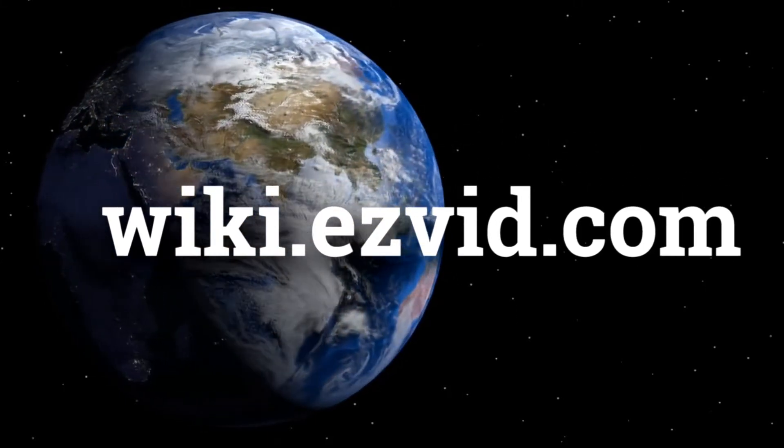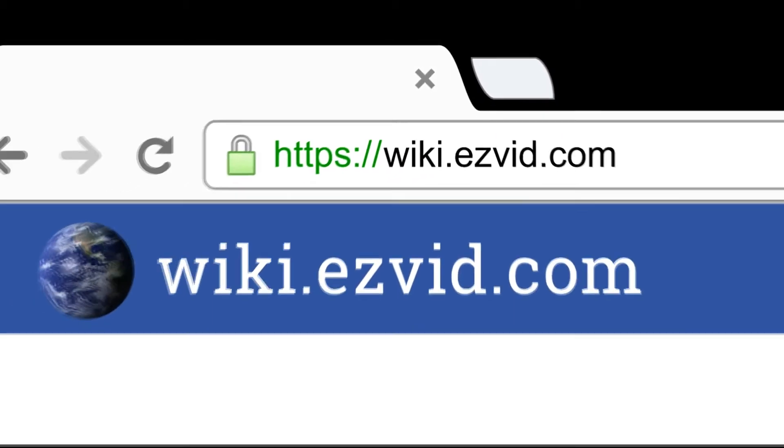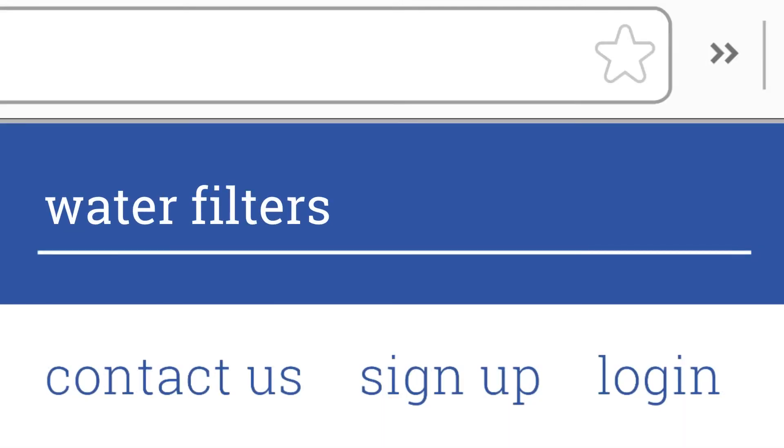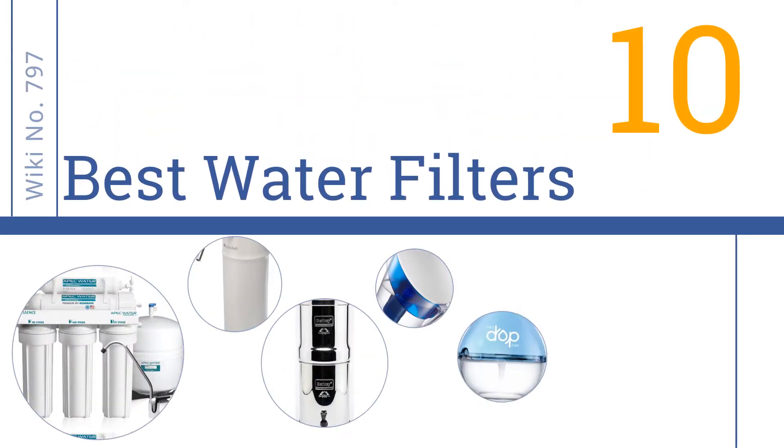wiki.easyvid.com. Search EasyVid Wiki before you decide. EasyVid presents the 10 best water filters. Let's get started with the list.